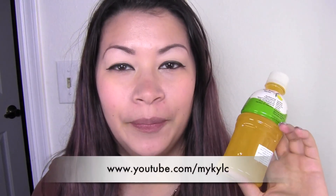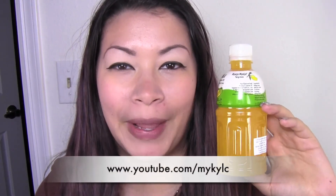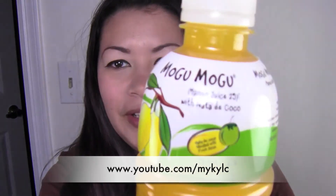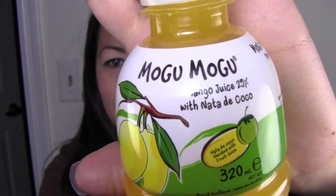The first thing I have is Mogu Mogu mango juice with nata de coco. I saw this on my friend's channel Michael C.M.Y. — I'll link him down below. It looks like this.